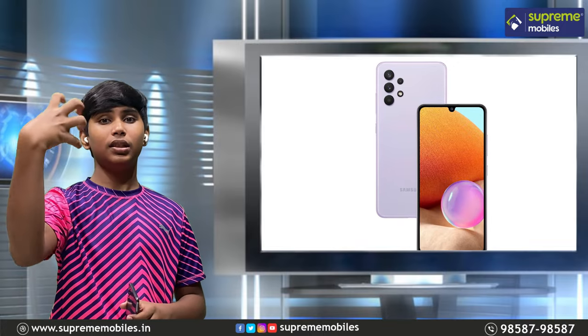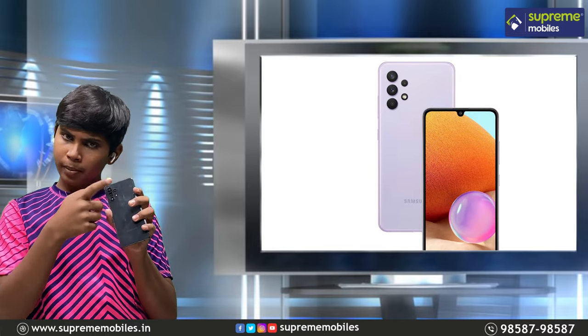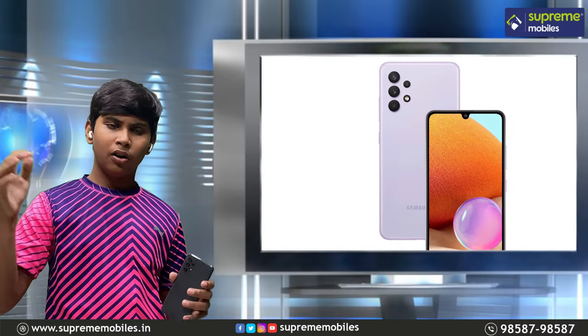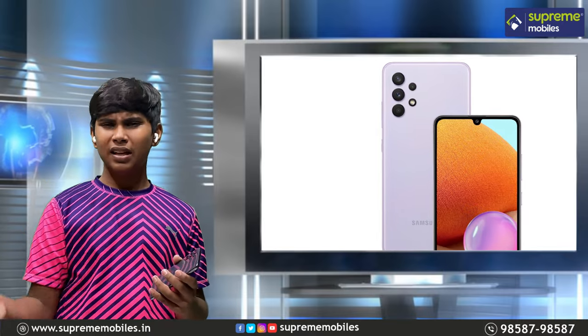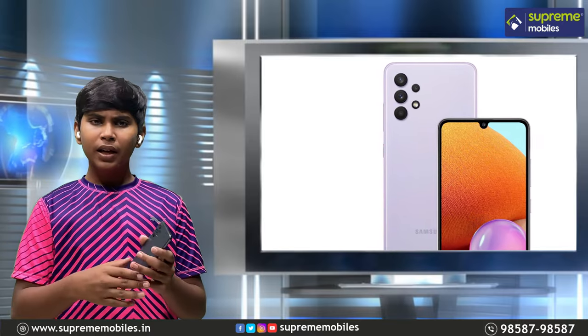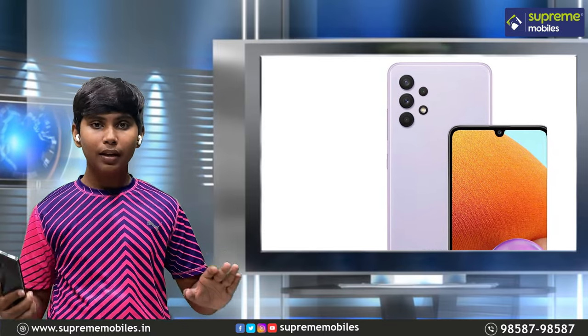It is a very different design — the camera is built for the month. The A32 phone will be seen on all Samsung phones.